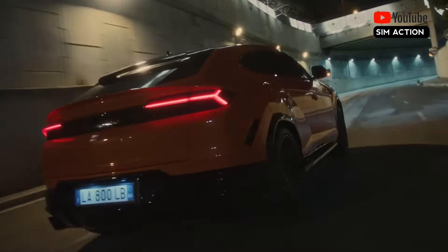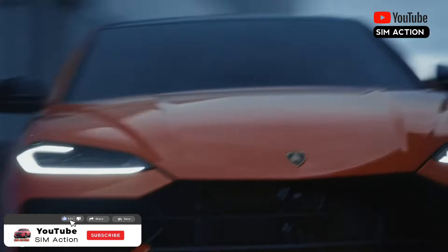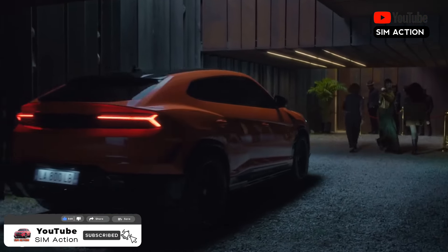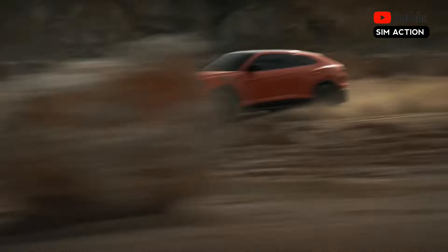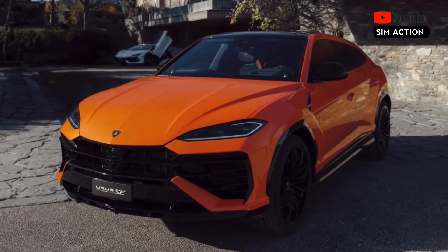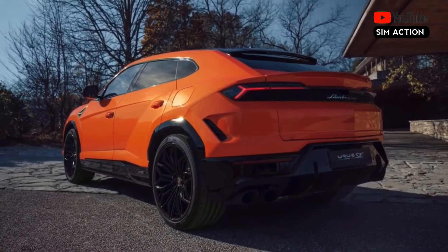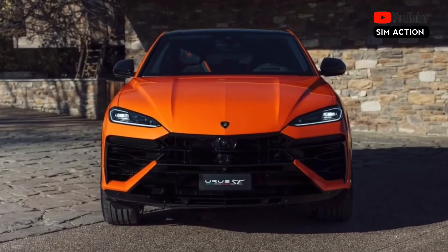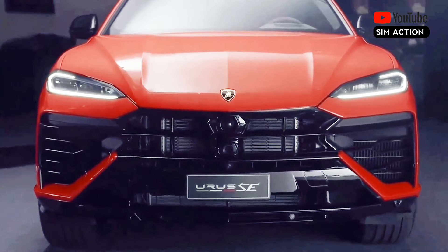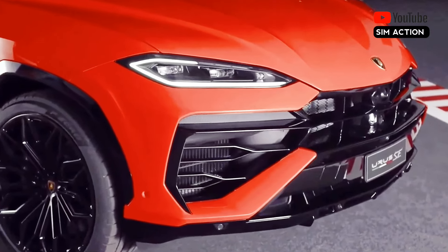Whereas the original Lamborghini Urus marked the brand's arrival into the modern high-performance SUV segment, the 2025 Urus takes a similar step into the brave new world of electrification. The new for 2025 Urus SE employs a plug-in hybrid PHEV powertrain. A twin-turbo 4.0-litre V8 provides the internal combustion part of the equation, while a 192-horsepower electric motor represents the electric component. The peak combined output is an impressive 789 horsepower.